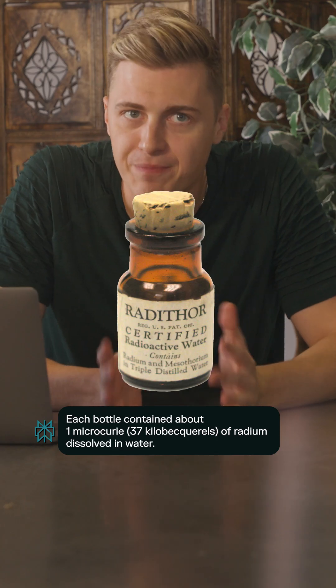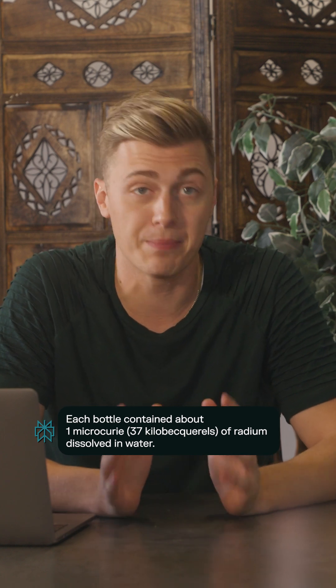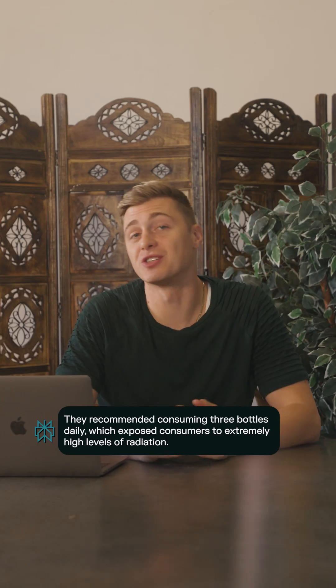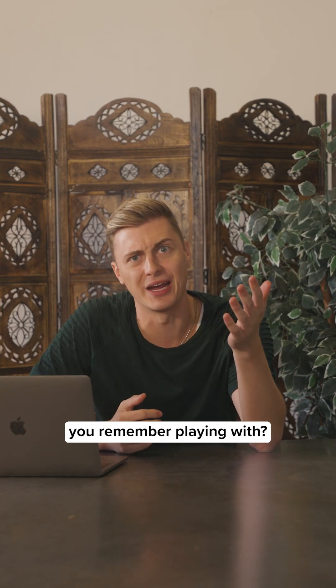Radithor — this radioactive beverage was supposed to give you more vigor, relieve pain, and cure sexual impotence. But instead, it caused consumers to experience bone damage, tooth decay, cataracts, cancer, and death. What was a dangerous toy you remember playing with?